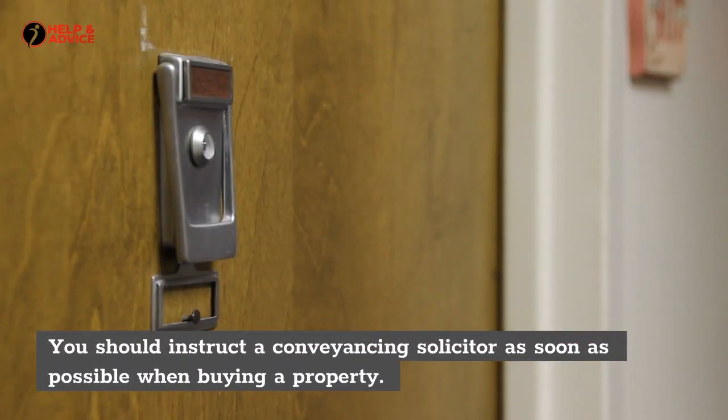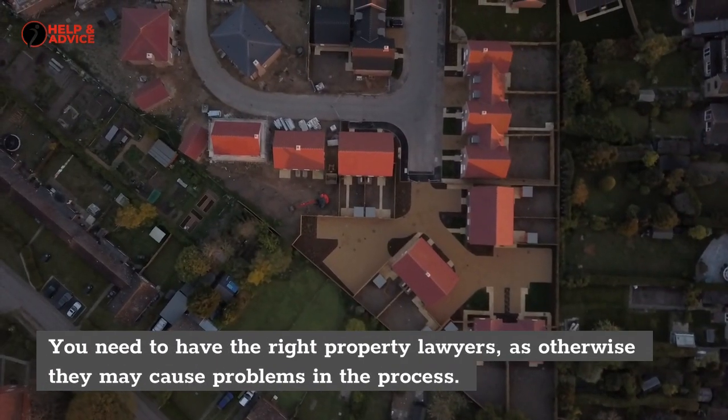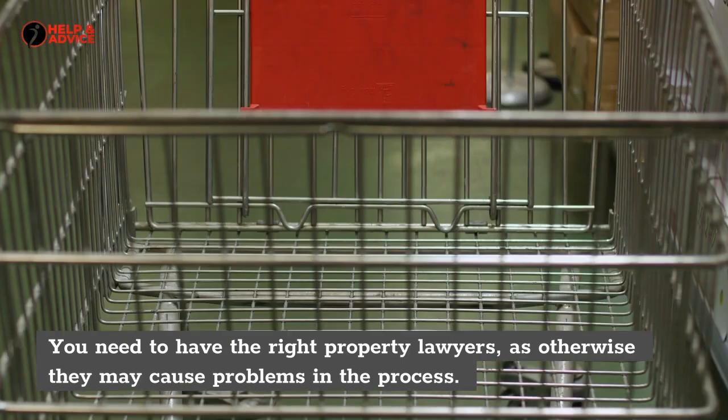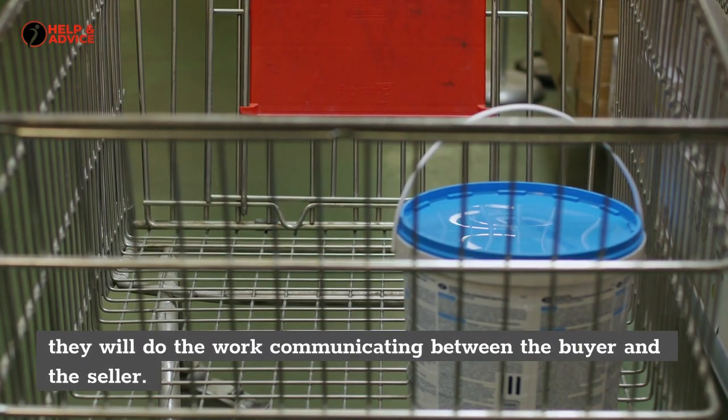You should instruct a conveyancing solicitor as soon as possible when buying a property. You need to have the right property lawyers, as otherwise they may cause problems in the process. You also need to make sure you have the right estate agents, as they will do the work communicating between the buyer and the seller.